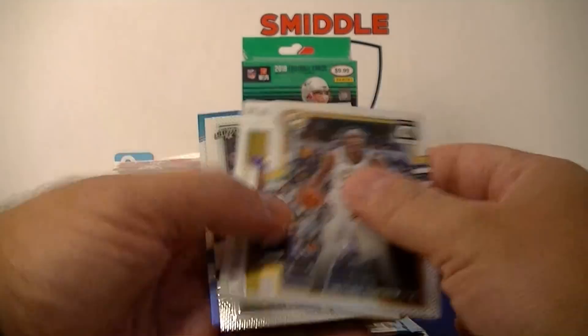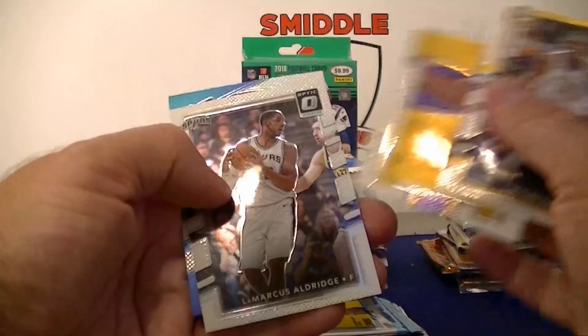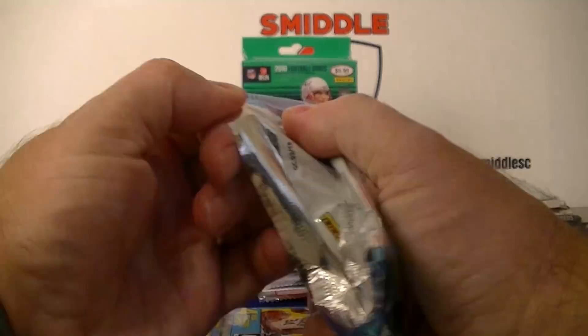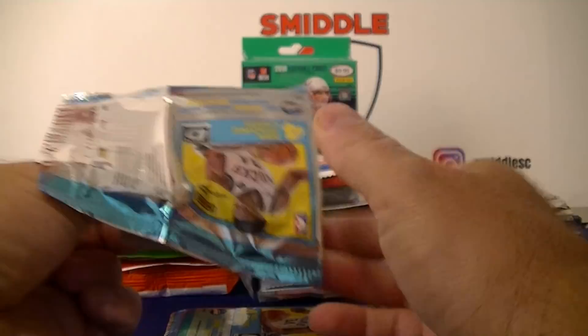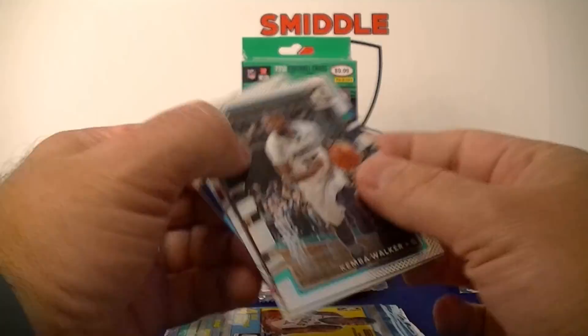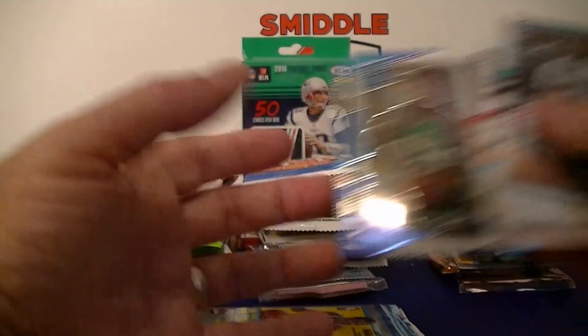Got a little 2017-18 Optic pack. Miles Turner, Paul King, Shaq Lawson, Aldridge, and Justin Patton rookie card. Then we got Kemba Walker, the Rosencourt Kings, and a rookie card. Last pack and then we got the blue parallel pack.